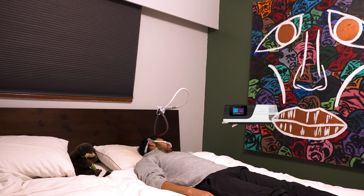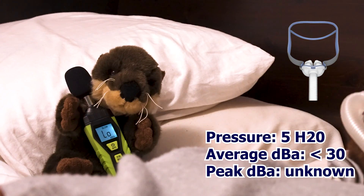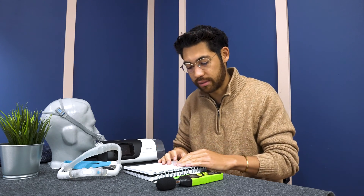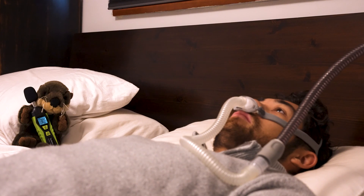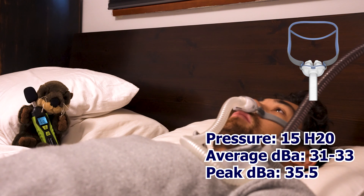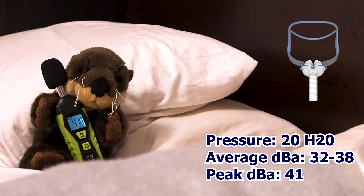Let's talk about the masks we tried. We tried a P10 mask using the AirSense 11 at a pressure of 5 with the humidifier on and EPR on level 1 — basically how most people would use it. At that level I was getting less than 30 decibels, measured roughly where a spouse's head might lie, about one to two feet away. At 10 pressure I was still getting less than 30 decibels, with just a few split-second peaks of around 32 decibels during the exhale. At 15 pressure I got 31 to 33 decibels on average with a peak of 35, and at 20 pressure 32 to 38 decibels with a peak of 41.